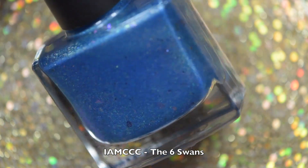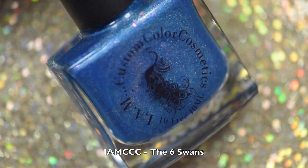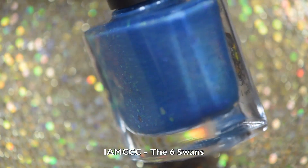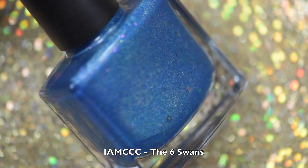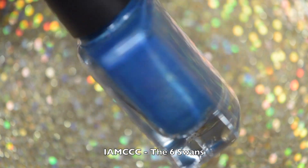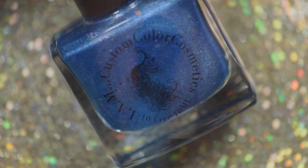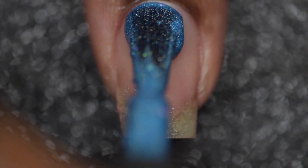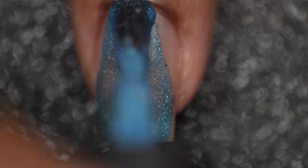This is called The Six Swans. This is an electric blue holo with iridescent shifting flakies throughout. This is such a gorgeous blue polish — I do have quite a few blues in my collection and quite a few that are holo, but I actually don't have any that have gorgeous flakies through them, so I was really happy to have this added to my collection. There is good coverage with this polish as well.